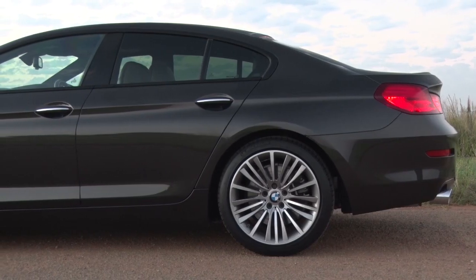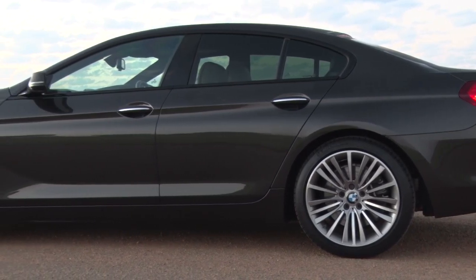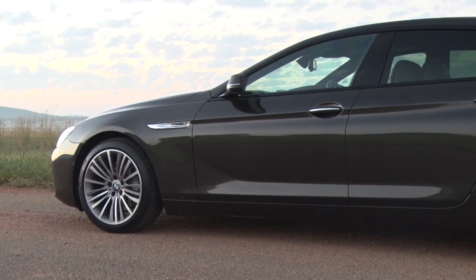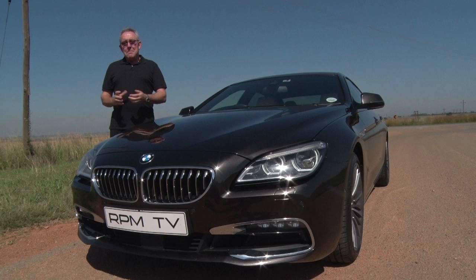It looks lower and wider and has a more athletic stance, emphasized by this very steeply raked windscreen and the typically long, prowling nose of the 6 Series design. Most of the embellishments to this latest model are to be seen at the front and also at the rear.